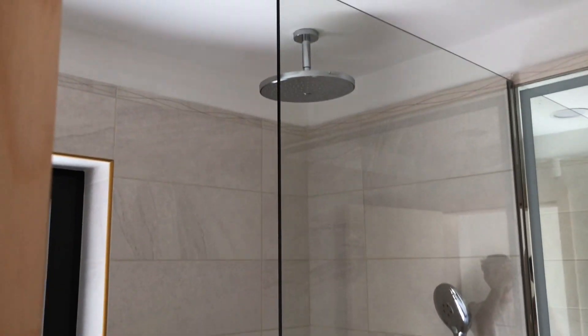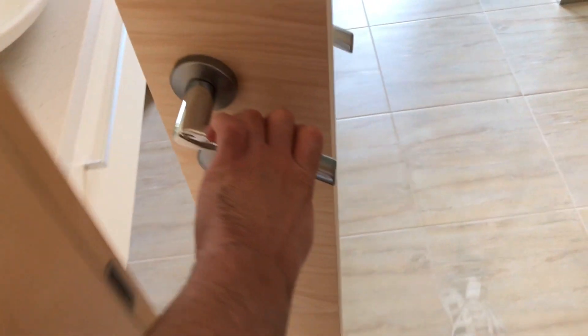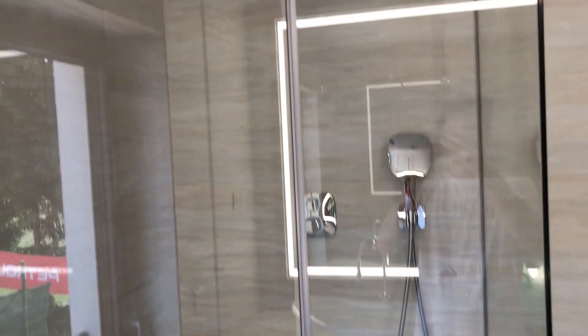So this is the first bathroom — it's nice, not bad, has one shower. This is the second bathroom with glass doors. Cool, same as before, just a bit more glass here — and that's cool.